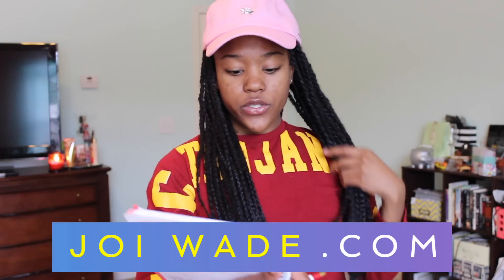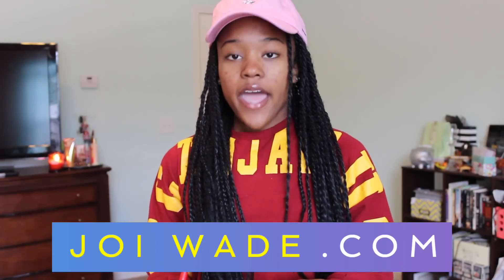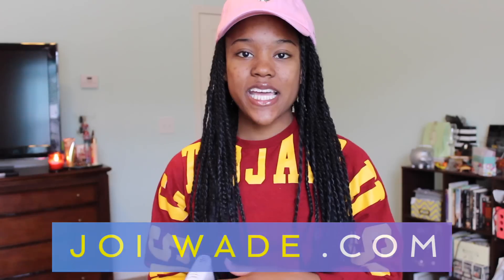I'm going to go over some bullet points I have written down, and I want to get right into it so we don't waste any time. The first thing I want to talk about is going into scholarships knowing what your unique factor is. When scholarship readers look at applications, they're looking for unique applicants. Every school has student council, every school has a National Honor Society, and being in those things is not bad, but you want to have something that makes you stick out from the crowd.